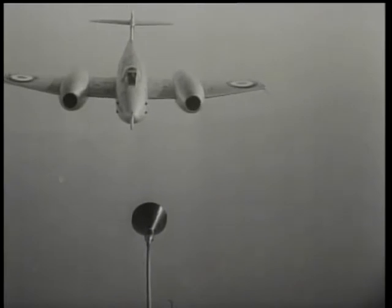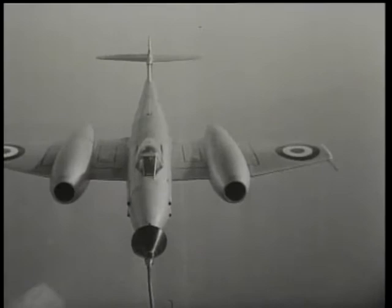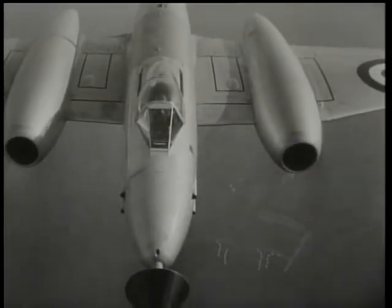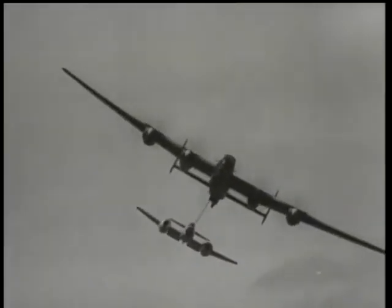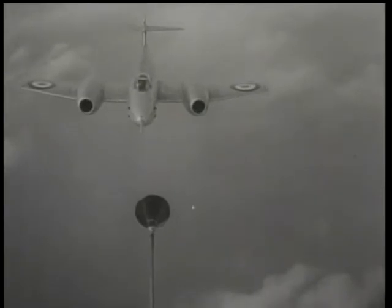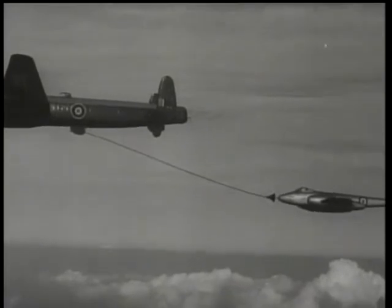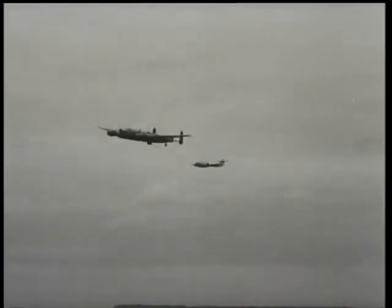There was a demonstration of refuelling in the air by what is called the probe and drogue system, developed after years of intensive experiment by Sir Alan Cobham. A Lincoln bomber acts as a tanker, and a Meteor takes on the fuel at about 250 gallons a minute. An automatic cutoff prevents loss of fuel when the two aircraft separate. Flight refuelling may be one of the most significant modern developments in aviation, with far-reaching effects in both civil and military fields.